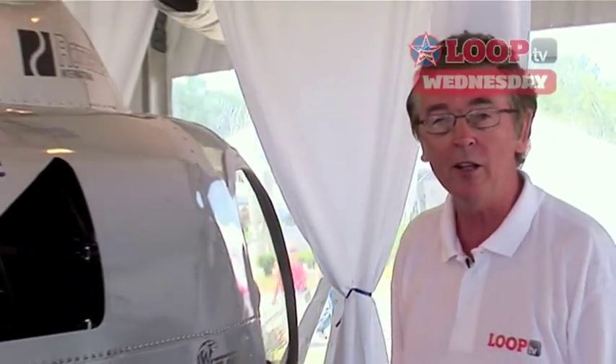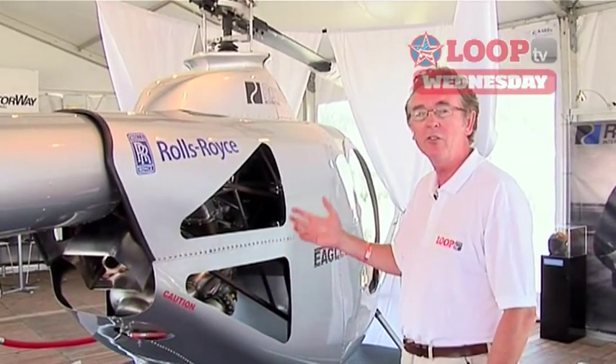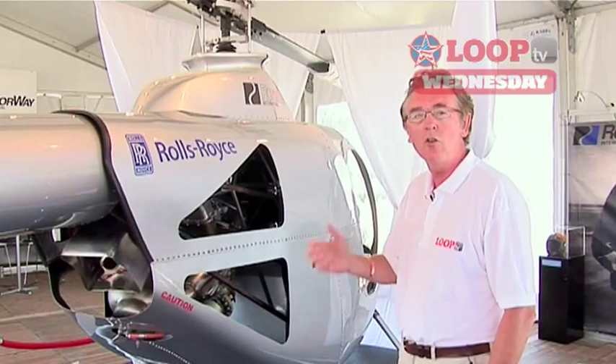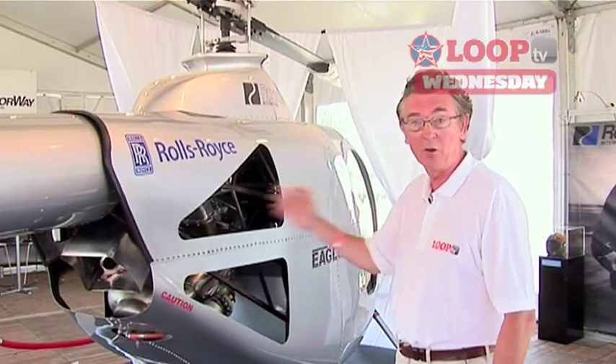Meanwhile, it's not every day you see a brand new helicopter. But today, here at Oshkosh, Rotoway have just launched the 300T. It's a two-place turbine helicopter powered by the new 300 horsepower Rolls-Royce turbine. This is a helicopter that's going places.